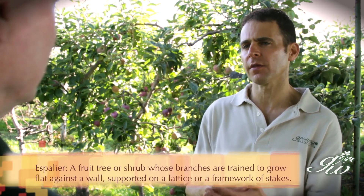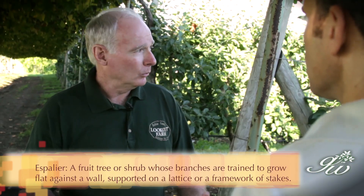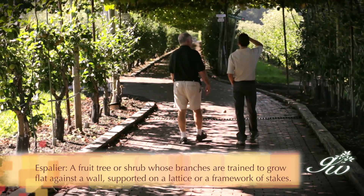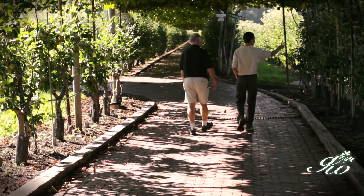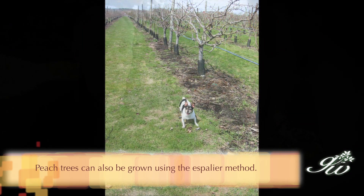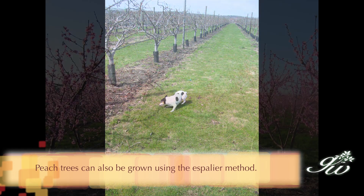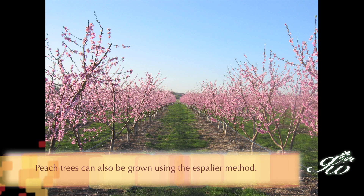I noticed that things are very tight here at Lookout Farm, and you've espaliered your trees. Tell me a little bit about this type of growing method. All of our trees here on the farm — we have 60,000 trees here in Natick alone — are in very high density orchards, with anywhere between 550 and 800 trees per acre. That's very, very dense planting. All of these trees are dwarf trees, or pedestrian trees, and they're all grown in the espalier method of planting.